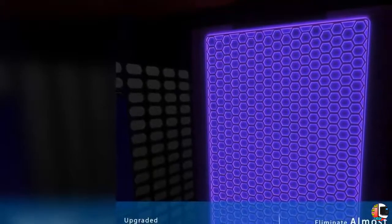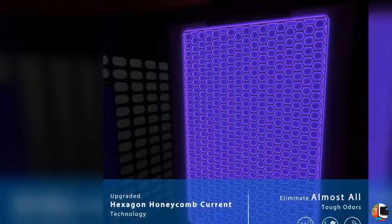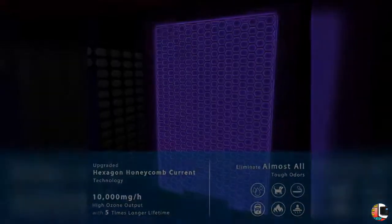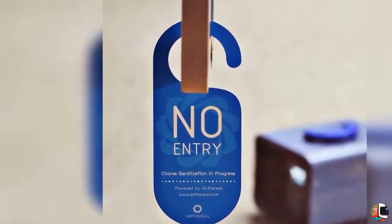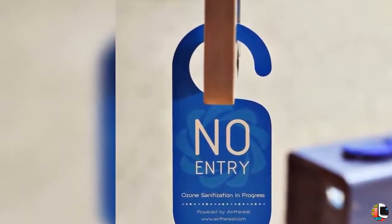With a max ozone output of 10,000mg per hour and honeycomb current technology, this ozone generator packs a punch when compared to smaller output units. In addition to regular home use, this also makes the MA10K Prodigy perfect for larger areas like offices, restaurants, hotels, and garages.